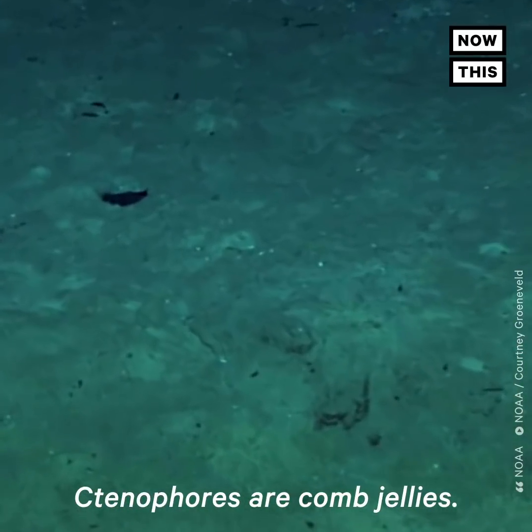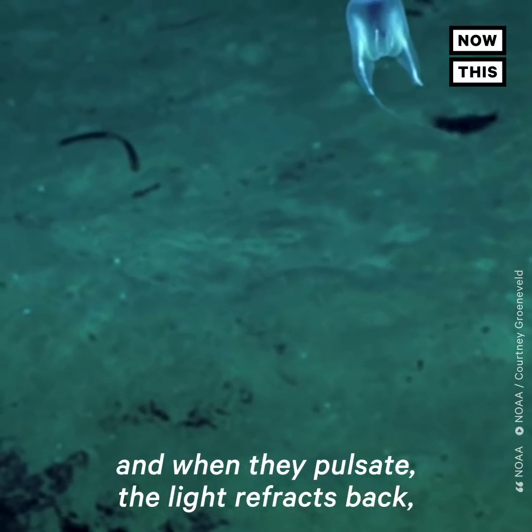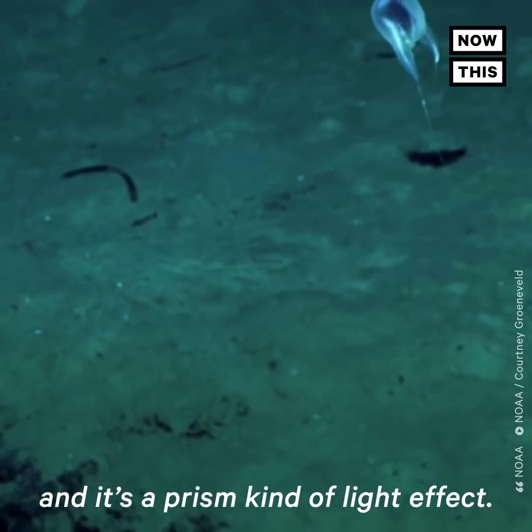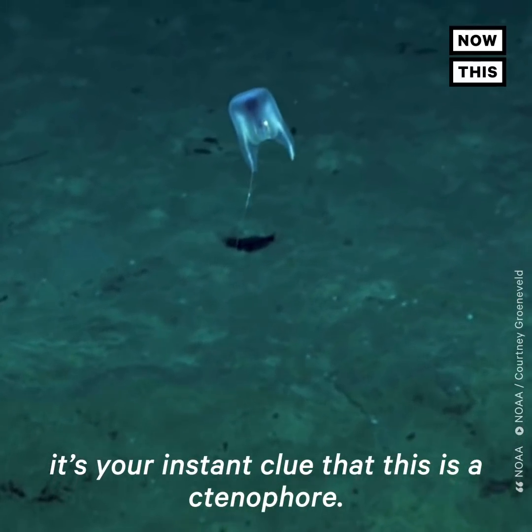Ctenophores are comb jellies. They have these rows of cilia combs, and when they pulsate, the light refracts back and it's a prism kind of light effect. And so when you see that, it's your instant clue that this is a ctenophore.